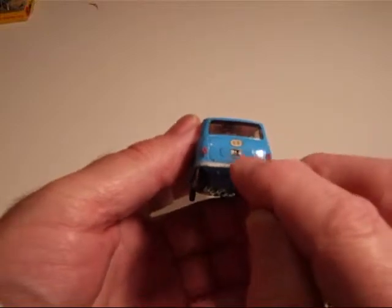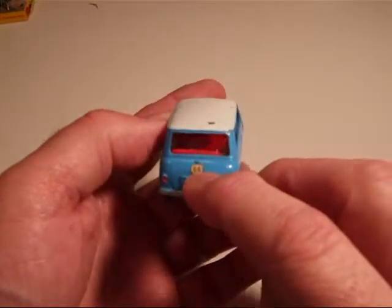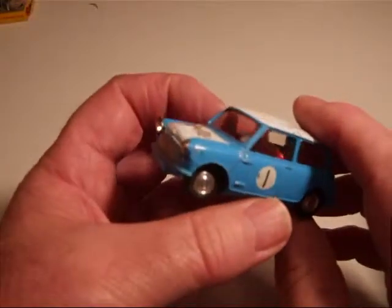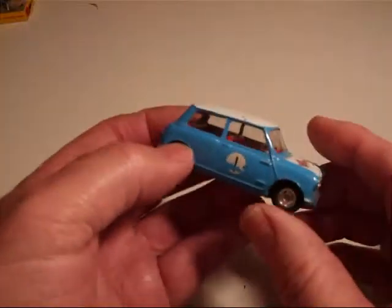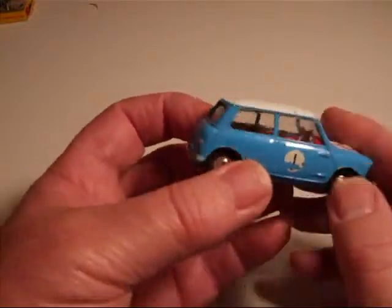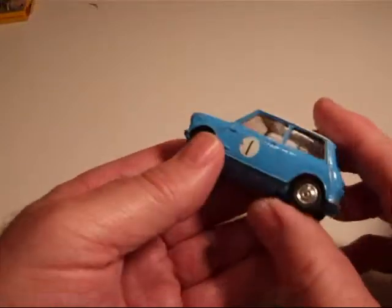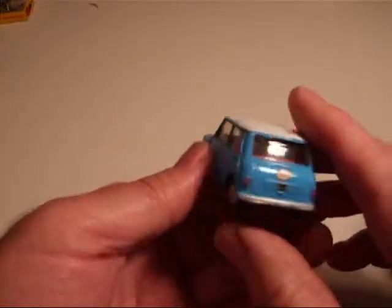This one's got the remains of a license plate sticker and a GB Great Britain sticker. Not too bad — the roof's got a couple of good size nicks in it. The windows are good. The blue paint's pretty good. The decals are a little rough, though I could replace those quite easily.